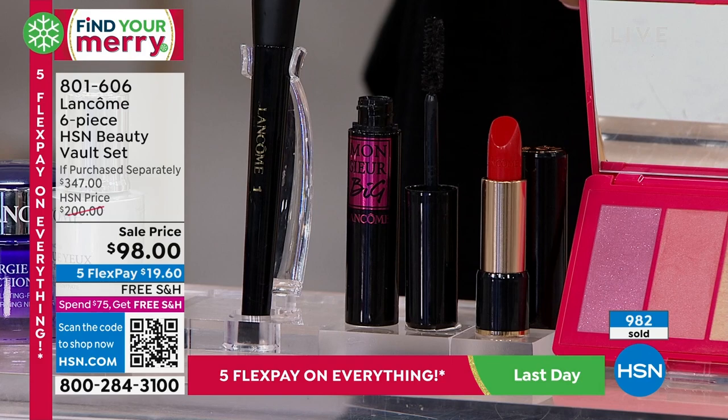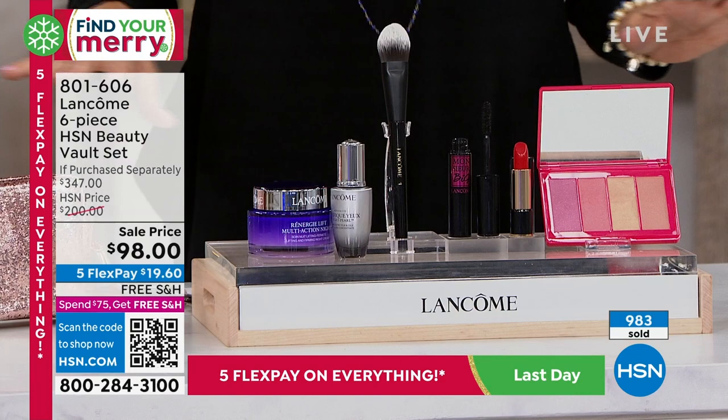Already over a thousand units gone and counting quickly. That's item 801-606.